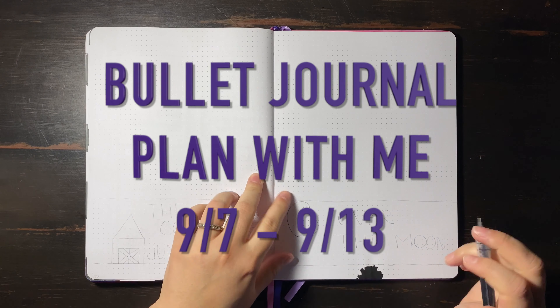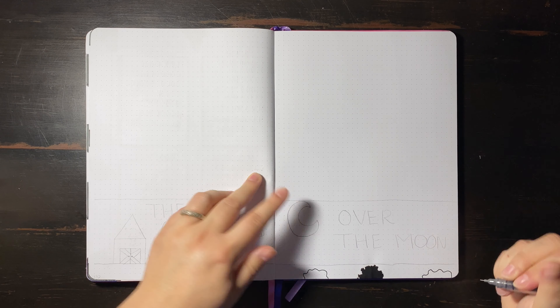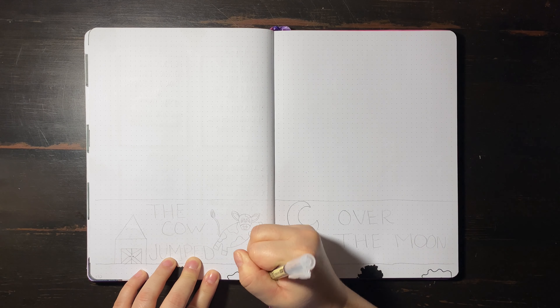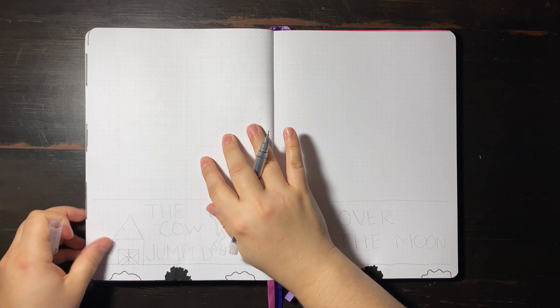What's up everyone, welcome back to my channel. My name is Katrina. Today we are doing a bullet journal plan with me for the week of September 7th through September 13th.